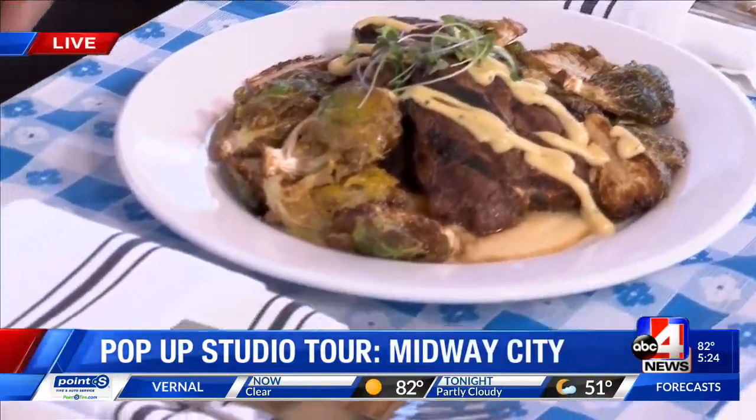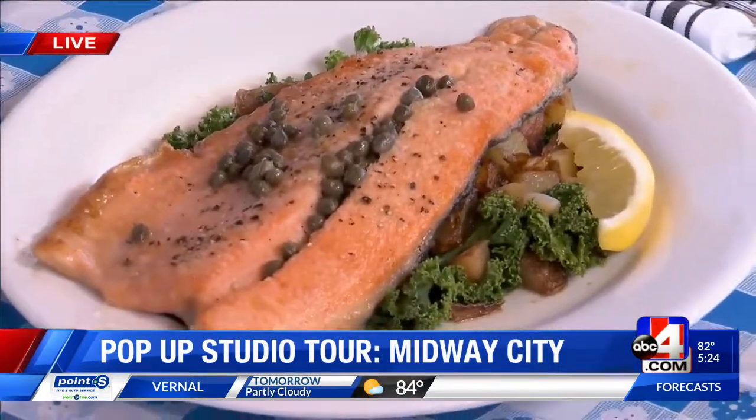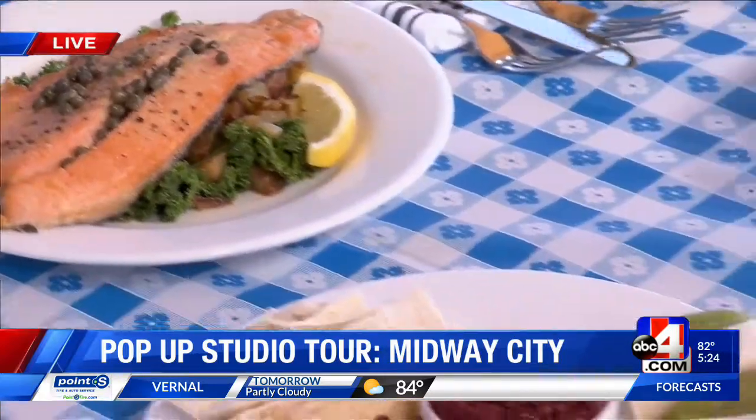Welcome back to our pop-up studio tour. We are here with food presented from the Midway Mercantile restaurant, and the chef and part owner is John Platt, who joins us as well. We need to hear from John — tell us what we have here, and then you have a sweet little story.